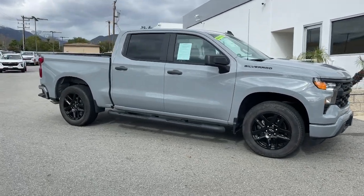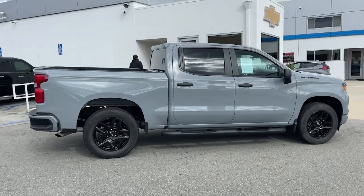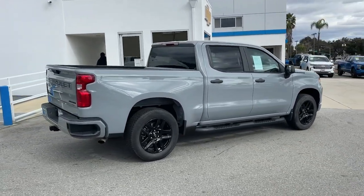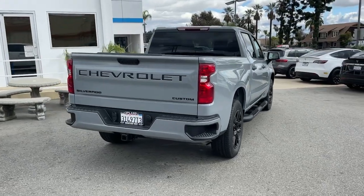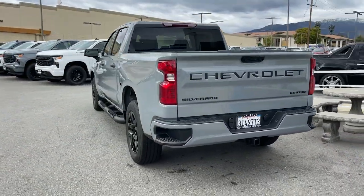You just found the 2024 Chevrolet Silverado 1500. The Silverado 1500 is the full-size pickup that blends a spacious, quiet cabin, technology that keeps you connected, smooth handling, and the toughness you need for all your projects.